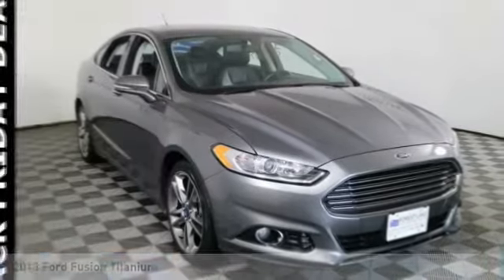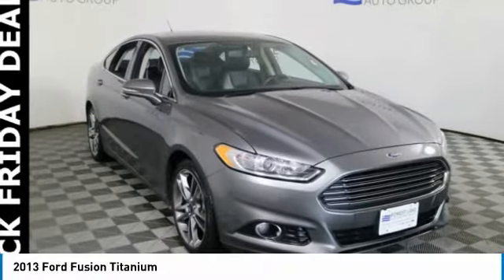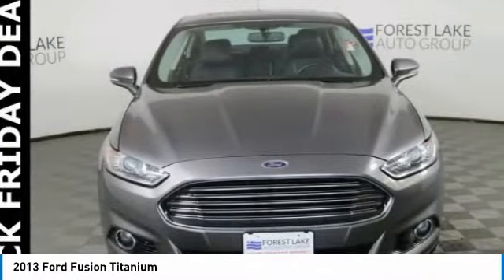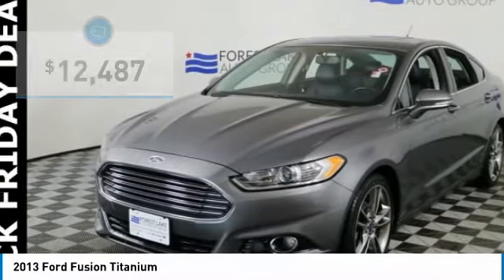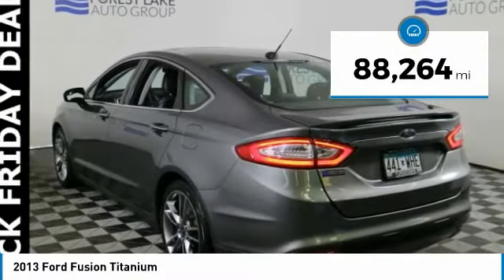Love the 2013 Fusion. You can have both impressive power and great economy in a Fusion, and it is priced below $15,000. This vehicle has less than 90,000 miles.